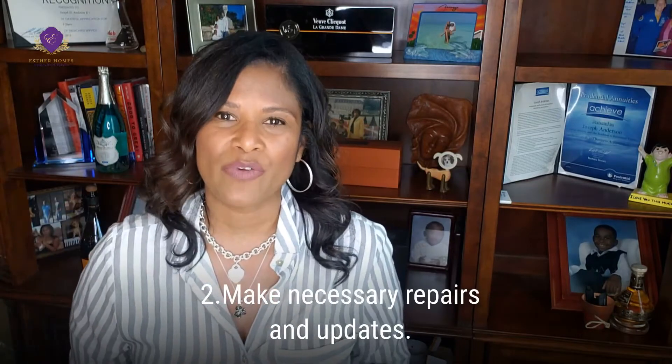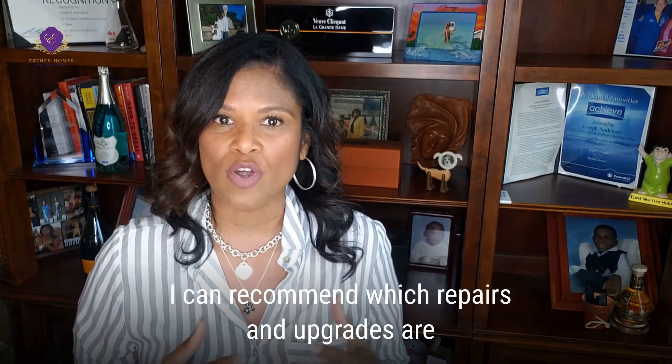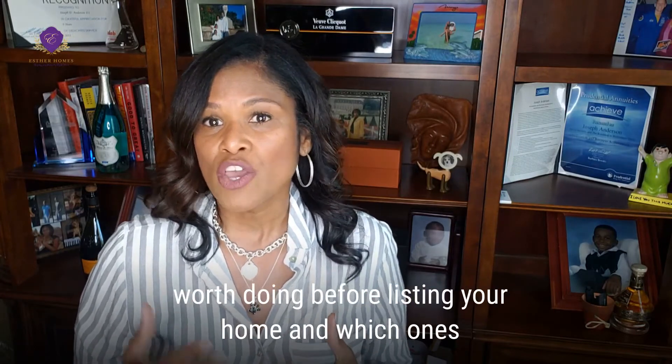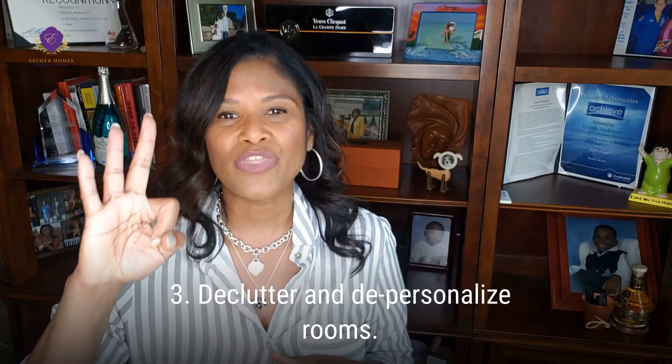Number two: make necessary repairs and updates. I can recommend which repairs and upgrades are worth doing before listing your home and which ones will not likely contribute to a higher sales price.